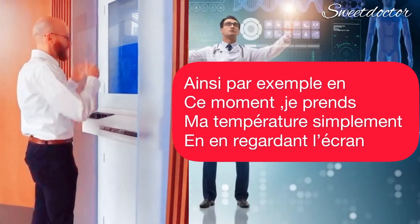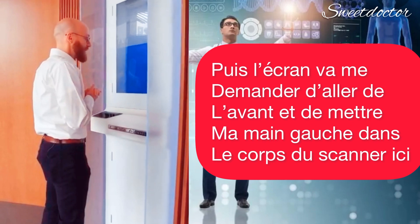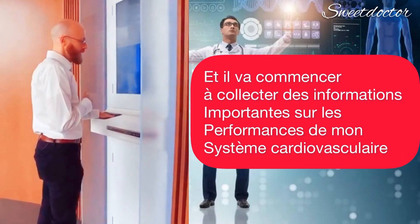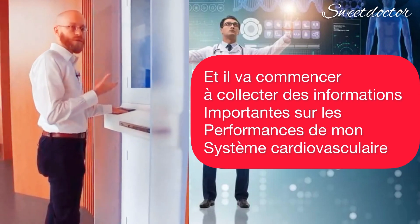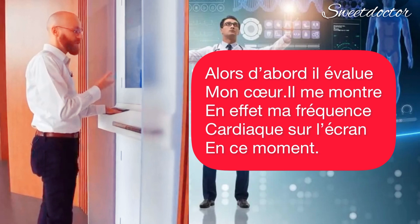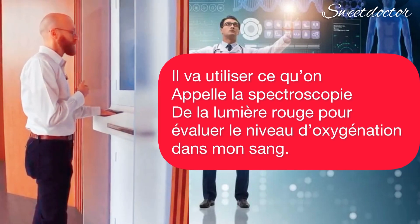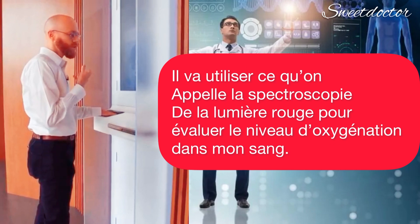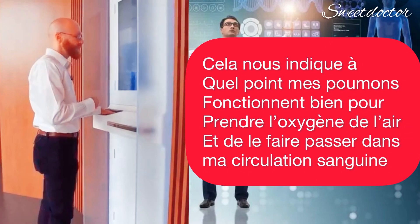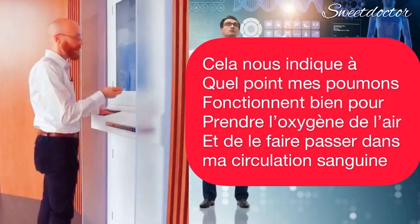For example, right now it's taking my temperature simply by having me look at the screen. And then it's going to ask me to go ahead and put my left hand into the body scanner here. It's going to start gathering important information about the performance of my cardiovascular system. First, it's evaluating my heart — it's actually showing me my heart rate on the screen right now. And then it's going to use what's called red light spectroscopy to evaluate the oxygenation level in my blood. This tells us how well my lungs are performing in taking oxygen from the air and passing it over to my bloodstream.